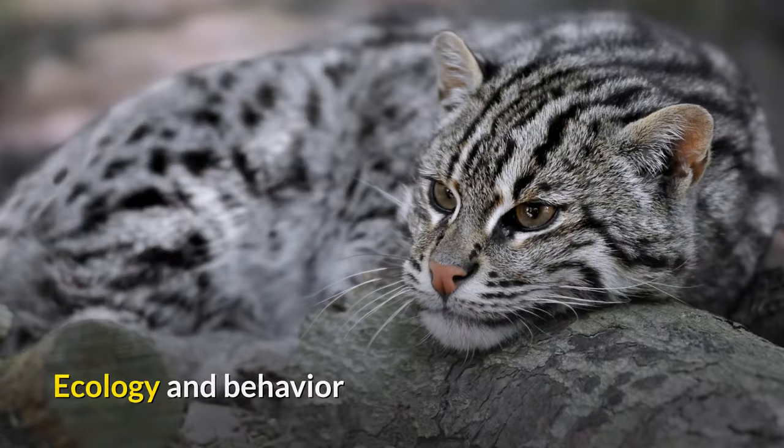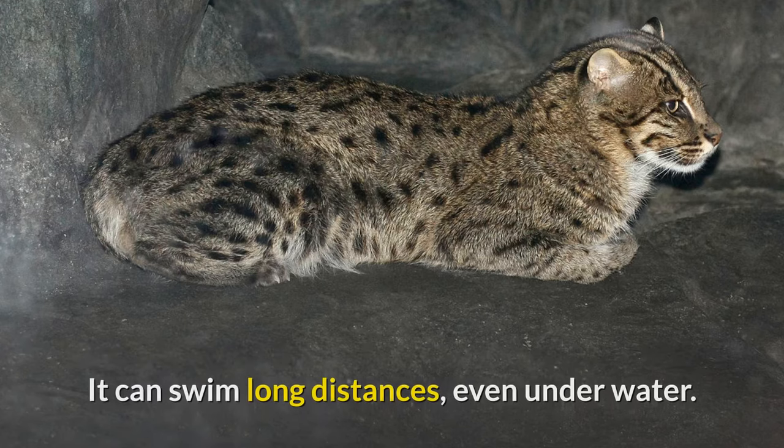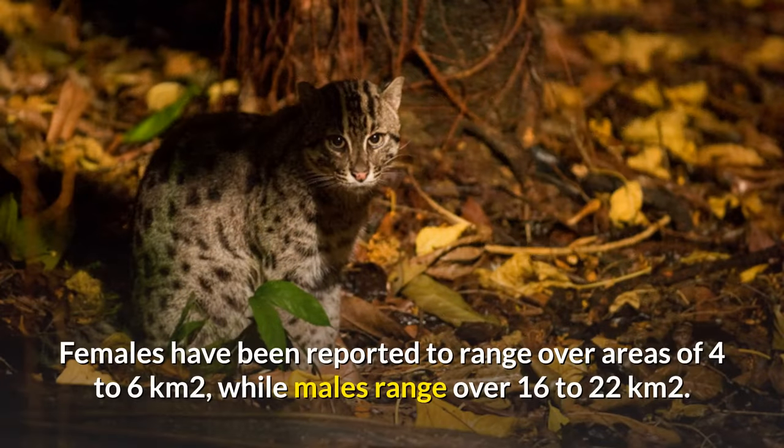Ecology and Behavior. The fishing cat is thought to be primarily nocturnal, and is very much at home near water. It can swim long distances, even underwater. Adult males and females without dependent young are solitary. Females have been reported to range over areas of 4 to 6 square kilometres, while males range over 16 to 22 square kilometres.